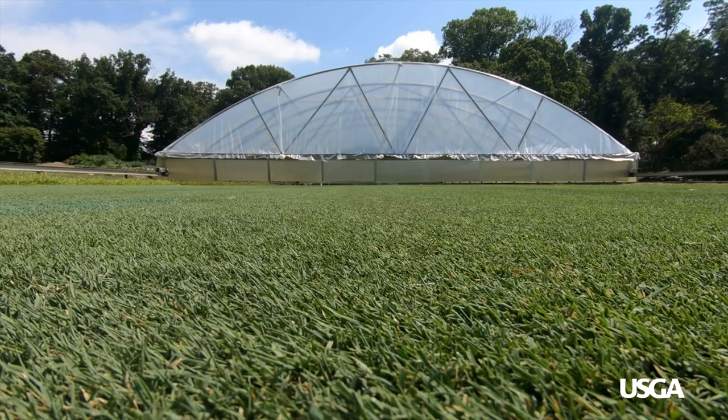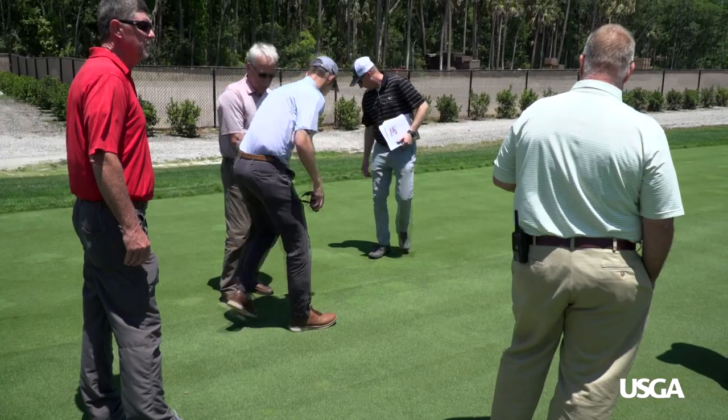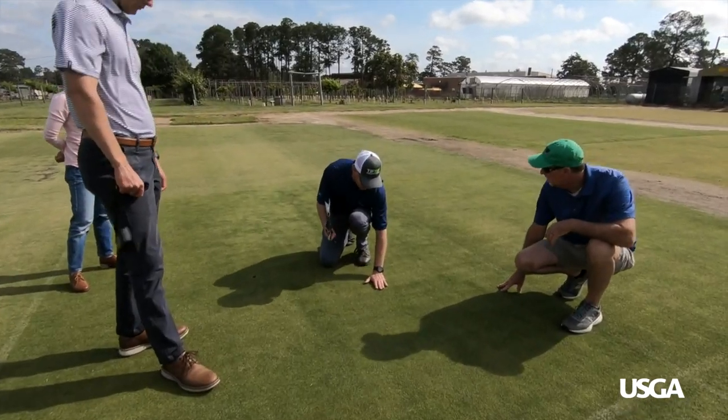Although they've got the golf moniker — USGA — what they've done has provided support across the industry, whether it be sports turf management, lawn and landscape. It expands throughout the entire turf industry.